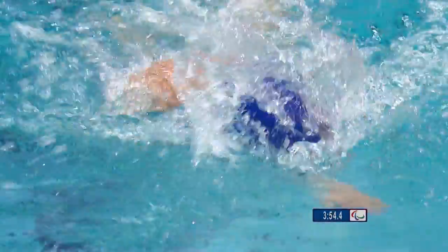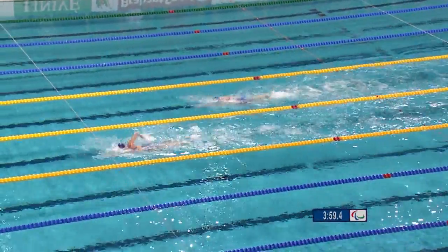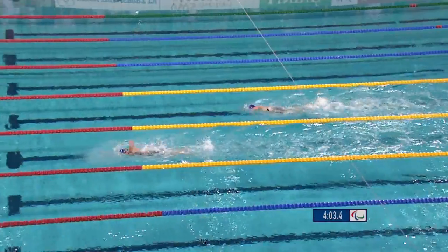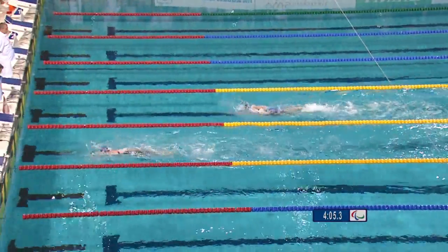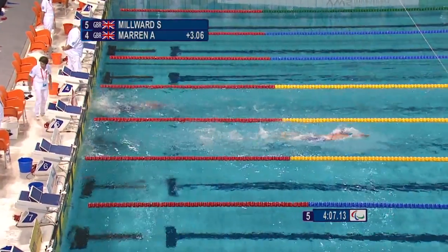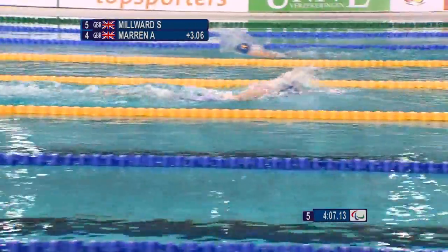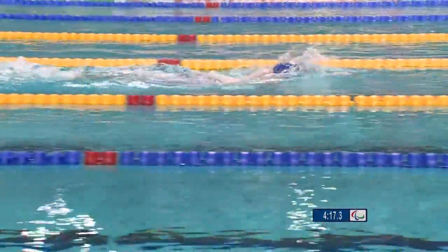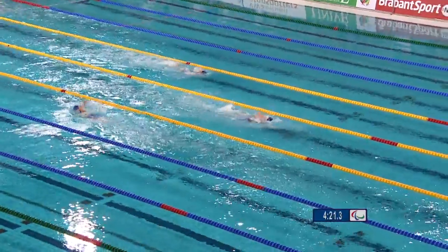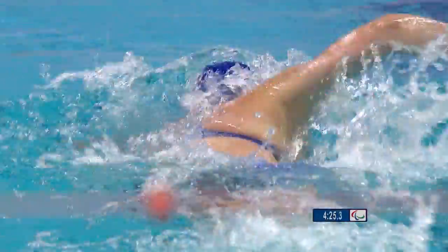Can Amy Maron respond as they come to the last turn? Steph Millward is looking very workmanlike in her technique — very even arm strokes, bilateral breathing, alternating breaths to each side, which helps keep her shoulders very even in the rolling phase of the freestyle stroke. Amy Maron's technique has slightly fallen apart as the race has gone on and she's got tired. Her head has started moving around more, and that's all costing her time. Steph Millward is really taking this to full advantage.